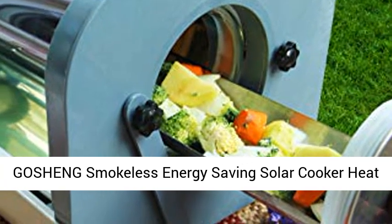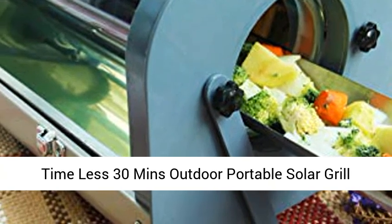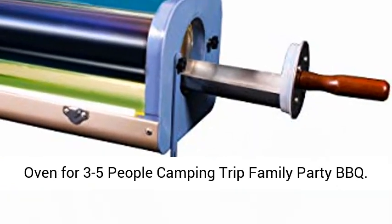Goshing smokeless energy saving solar cooker — heat time less 30 minutes, outdoor portable solar grill, large capacity of 5.8L volume, multifunction solar oven for 3 to 5 people, camping trip, family party, BBQ.